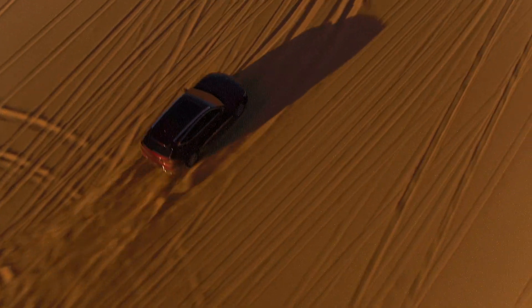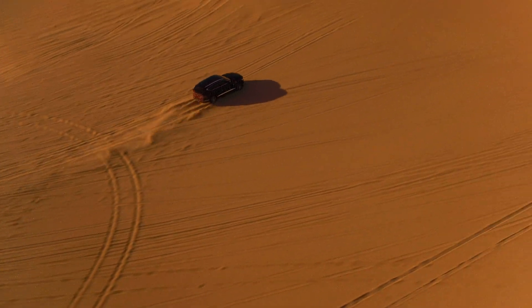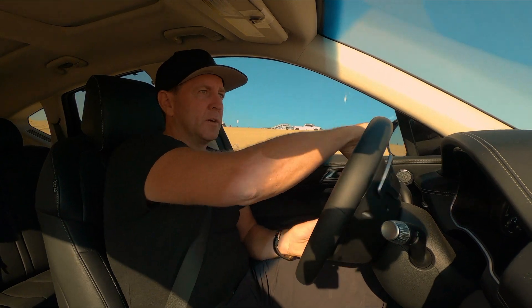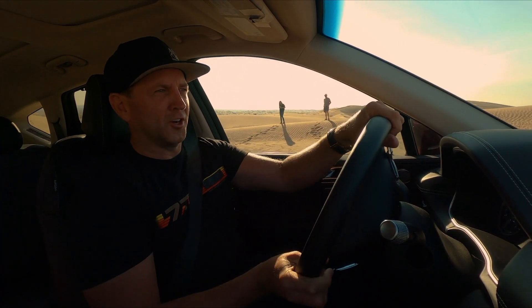One of the things I can do as a driver here to help Lisa get that sweet shot is more steering input. So right now I crank in the steering, get that roost flying, little lift, little go again, and really set up that dramatic shot to make her look good.